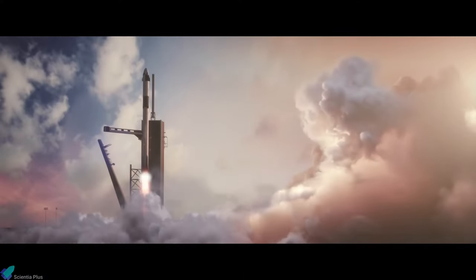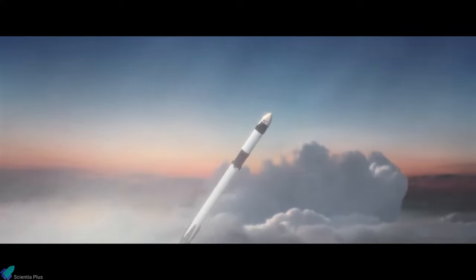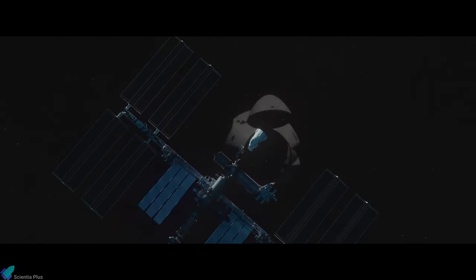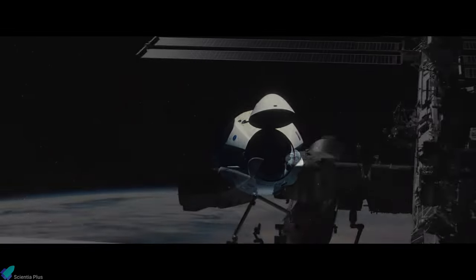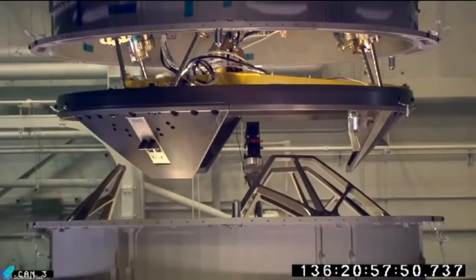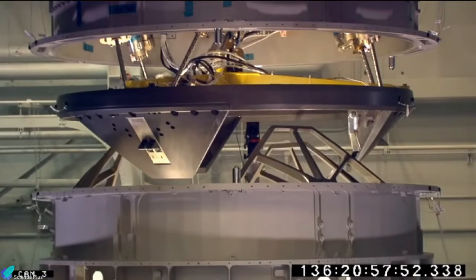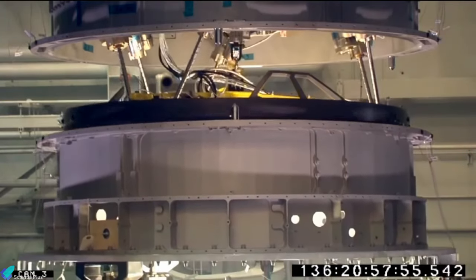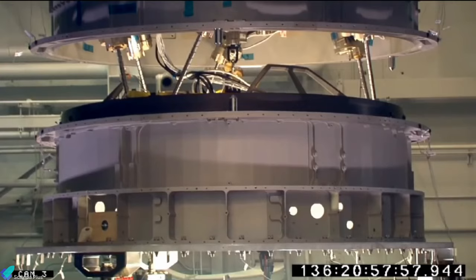SpaceX relies on their Falcon 9 Block 5 rocket to launch the spacecraft into orbit. Upon reaching the space station, the capsule conducts a fully autonomous docking procedure. The NASA Docking System, an androgynous spacecraft docking and berthing mechanism with mechanical latches and ring clamps, helps secure the spacecraft with the station.